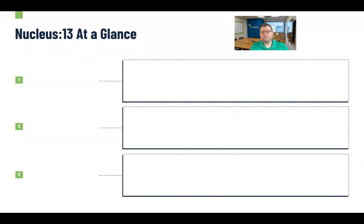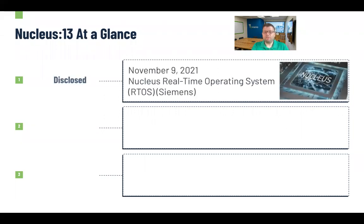At a high level, let's start with Nucleus 13 at a glance. It was disclosed earlier this week on November 9th, and it impacts Nucleus real-time operating systems, or RTOSs, that are created and distributed by Siemens. We'll talk a little bit more about Siemens and how they've reacted in a very good way as we go throughout this presentation.